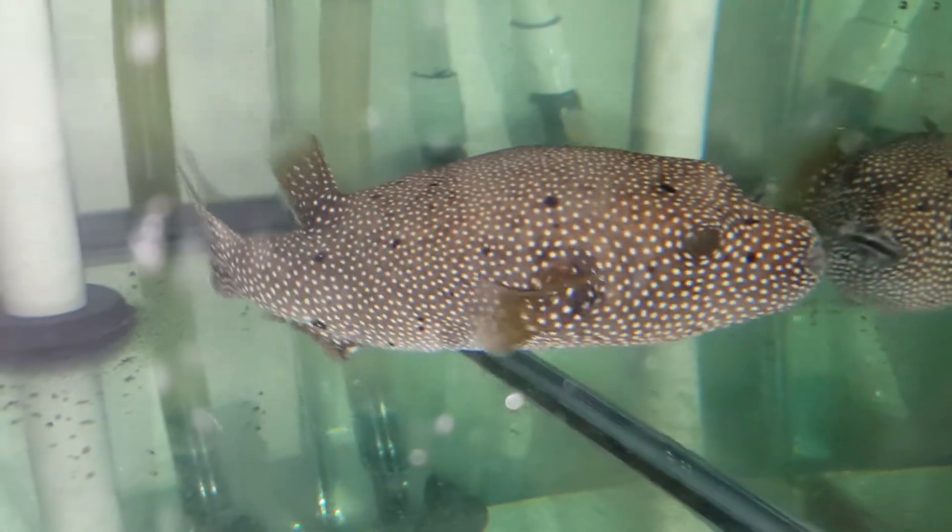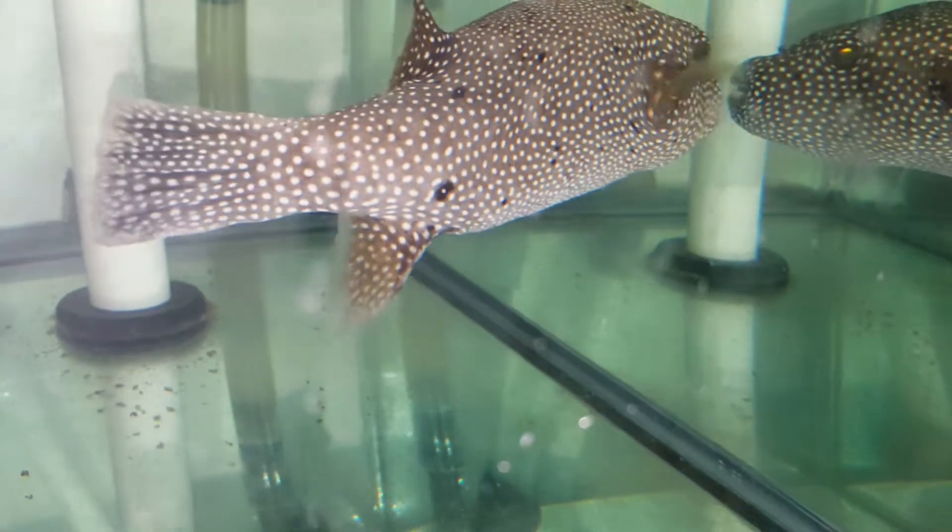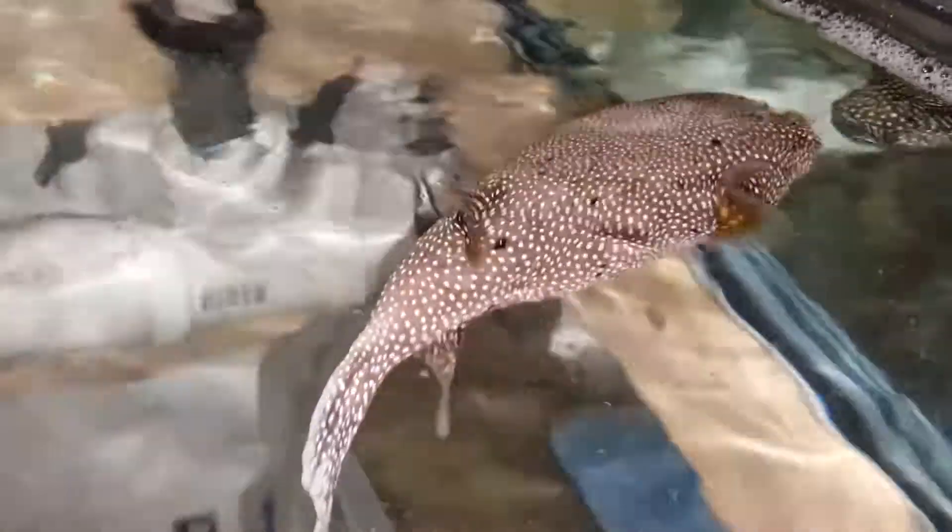Hey everyone, how you doing? It's Ed with The Reef Corner. We are putting up a video of a Kenny Fowl Puffer. This guy comes out of Kenya, probably in the 7 to 8 inch range.